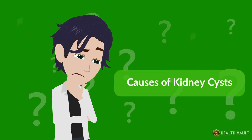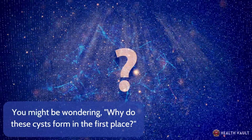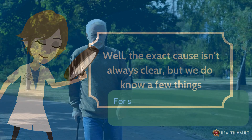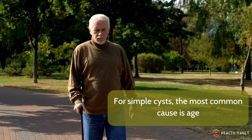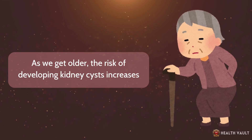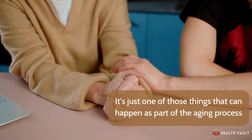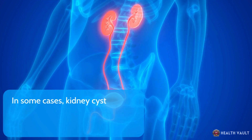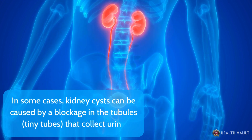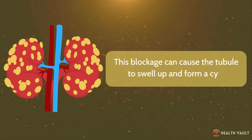Causes of kidney cysts. Why do these cysts form in the first place? Well, the exact cause isn't always clear, but we do know a few things. For simple cysts, the most common cause is age. As we get older, the risk of developing kidney cysts increases — it's just one of those things that can happen as part of the aging process. In some cases, kidney cysts can be caused by a blockage in the tubules, or tiny tubes that collect urine. This blockage can cause the tubule to swell up and form a cyst.